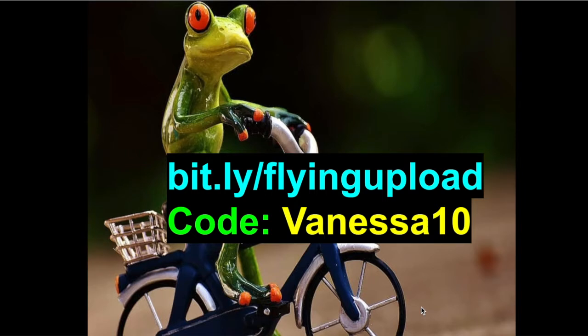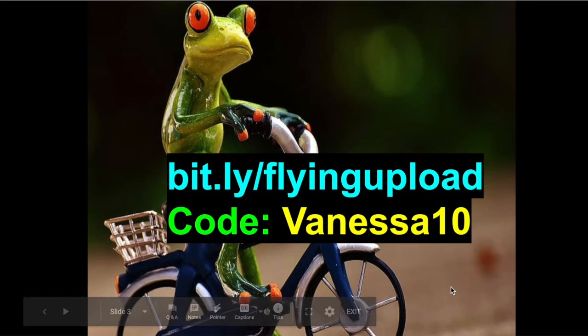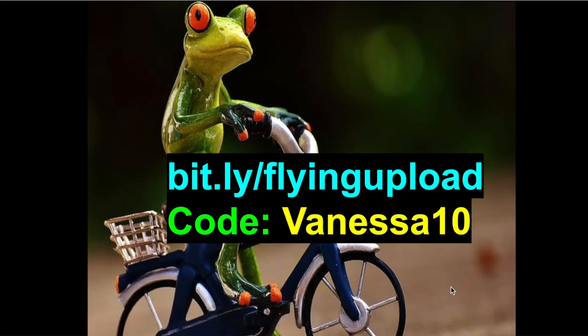Flying Upload KDP is $17.95 for the first month. If you want a 10% discount, you can use my code vanessa10, and also use the link b.ly/flyingupload. All links are found in the description below. In the next video, I'm going to show you how you can get unlimited cover designs for your KDP business — stay tuned.